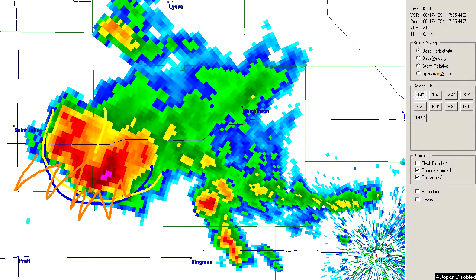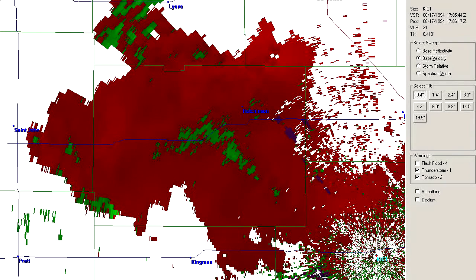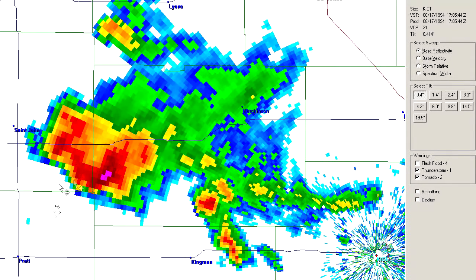We can't really use the velocity to check that out because the radar is over here — it's looking at the storm out to the west. The problem is it only measures movement to or from the radar; it doesn't measure movement side to side. So right away, it's going to have some difficulty measuring the gusty winds coming out of that storm, which will be blowing mostly to the south. We are a bit handicapped as far as that goes, but we might be able to pick up a little bit of outflow.